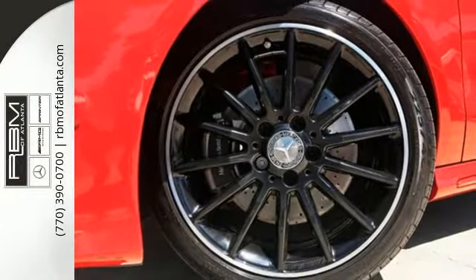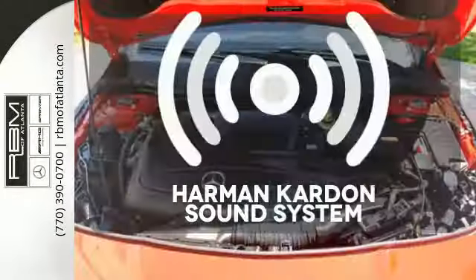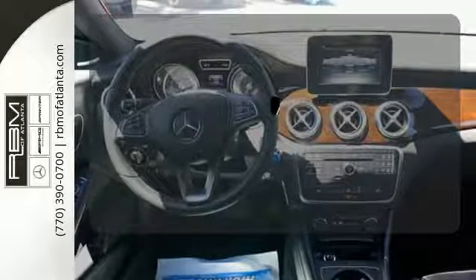The media interface, USB audio input, Bluetooth, and mbrace enhance your driving experience. Let your music envelop the cabin with the Harman Kardon sound system. The panoramic sunroof gives you even more fresh air for your drive.